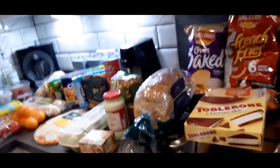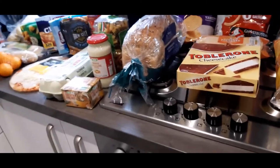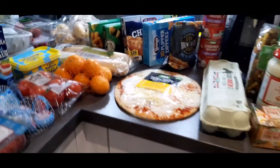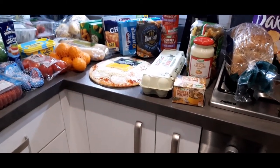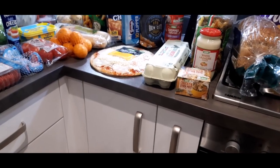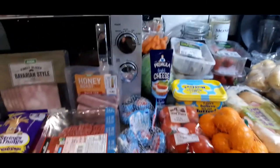Thank you very much for tuning in again! I'm really happy I did the shopping haul again — I really enjoyed it and I hope you did too. If you enjoyed this video, please give me a thumbs up and subscribe to my channel. If you haven't seen my other videos about budgeting, cash stuffing, or sinking funds, go ahead and check at least one of them out. I'll see you next time — take care, bye!